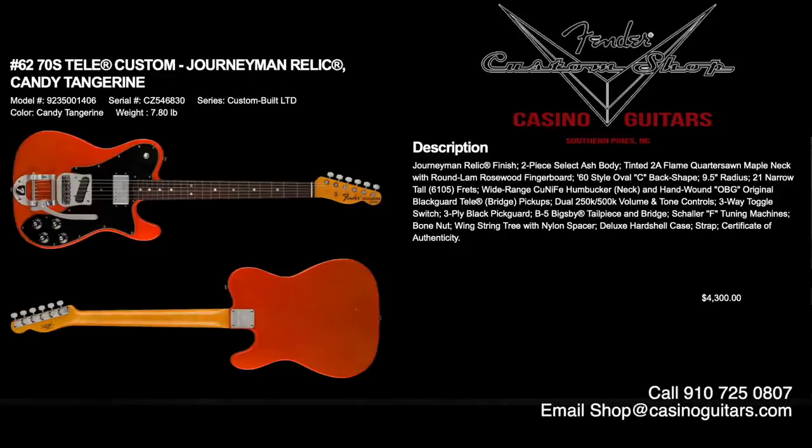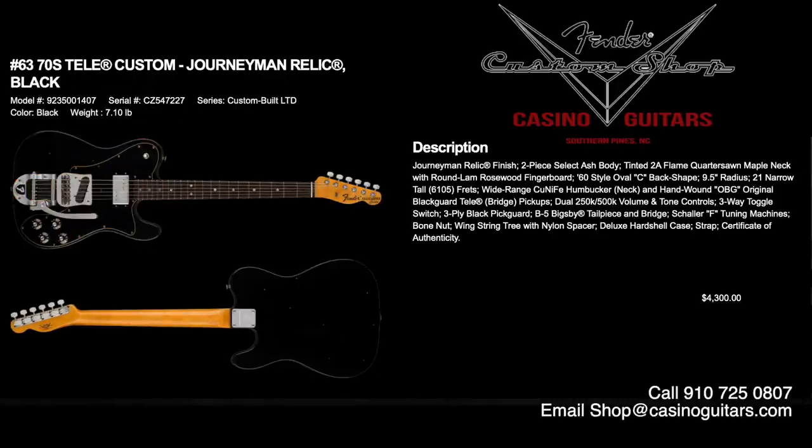Numbers 62 and 63 are the 70s Tele Customs in Journeyman Relic, offered in either candy tangerine or black, both priced at $4,300. Journeyman Relic finish with a two-piece select ash body — not something we were expecting in a 70s build. Tinted 2A flame quarter-sawn maple neck with round lamb rosewood fretboard, 60s style oval C, 9.5 inch radius, 6105 frets. Wide-range Cunife humbucker neck and hand-wound original Blackguard Tele bridge pickup with dual 250k/500k volume and tone controls. These have Bigsby B-style — great that they put an ash body in it to alleviate the weight.